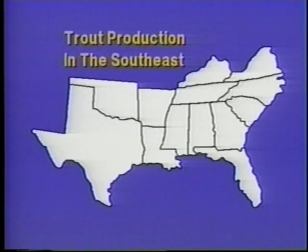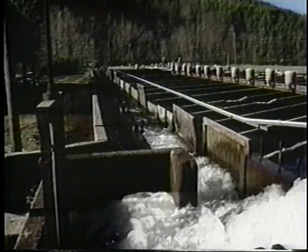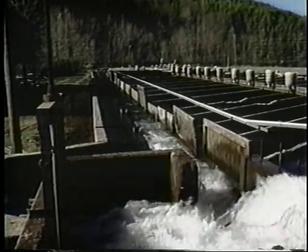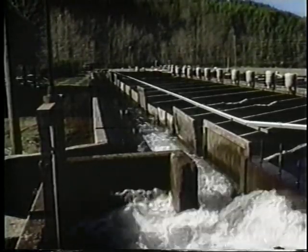The leading trout producing states are North Carolina, Georgia, Virginia, Tennessee, and Kentucky. There are several components to a successful commercial trout operation. A dependable water supply with ample flow is the most important factor.